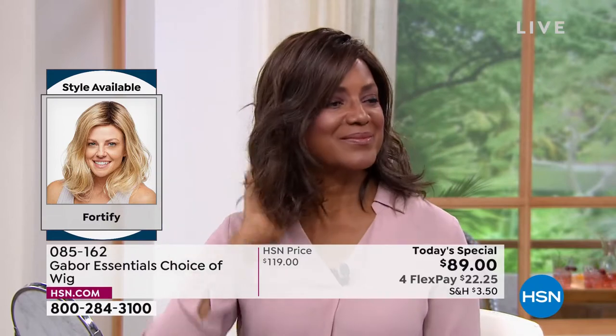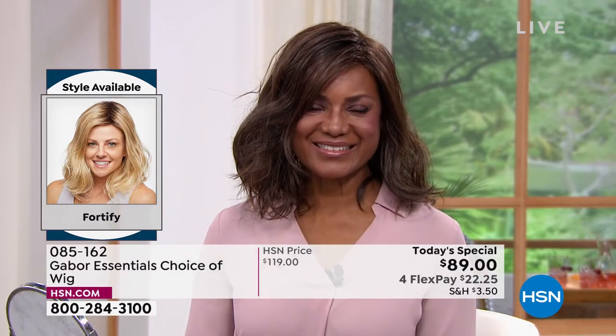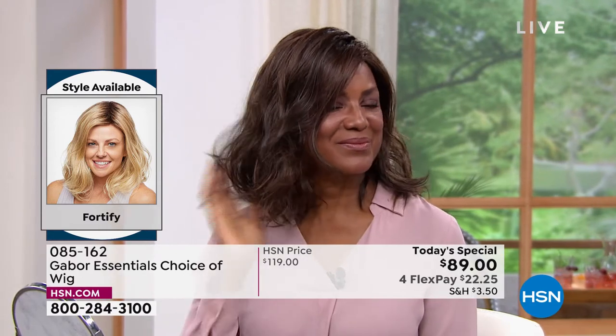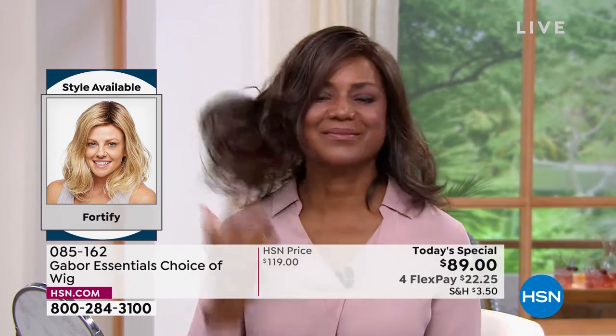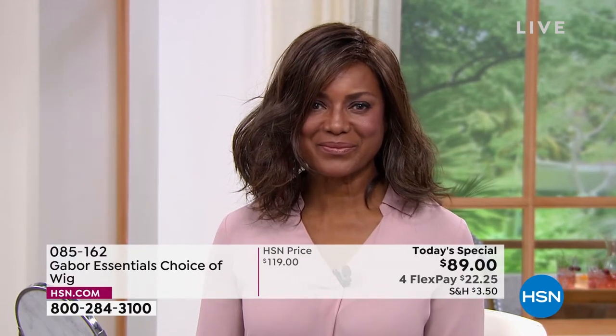And even after you wash it in three to four months — imagine not having to wash your hair for three or four months — it will look just like this. Because that style doesn't disappear, it doesn't fade, it doesn't frizz. That is awesome.